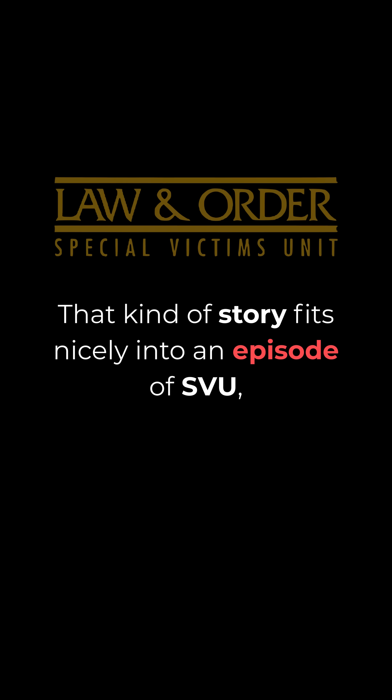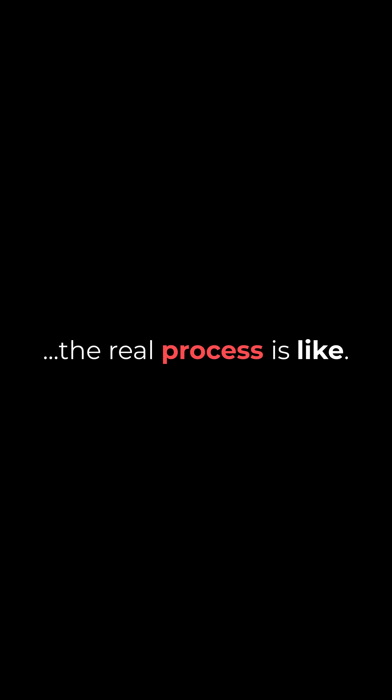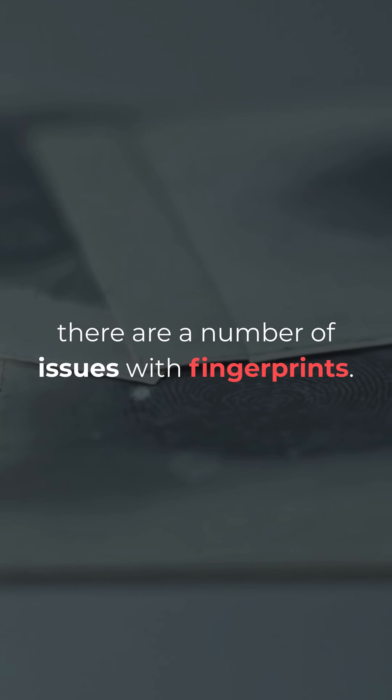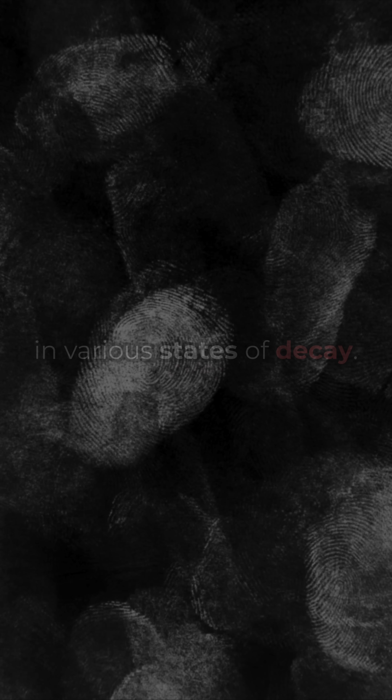That kind of story fits nicely into an episode of SVU, but it doesn't actually reflect much of what the real process is like. In the real world, there are a number of issues with fingerprints. For starters, they're everywhere and on everything, in various states of decay.